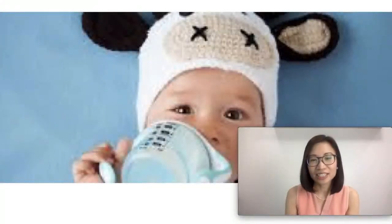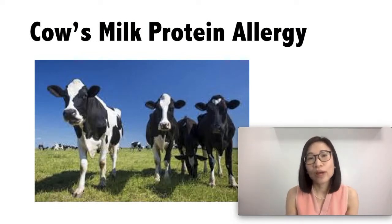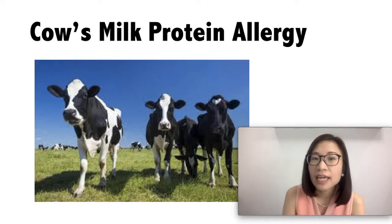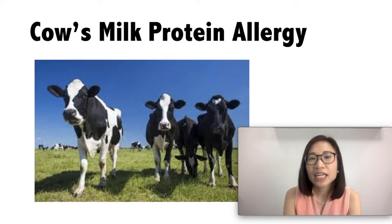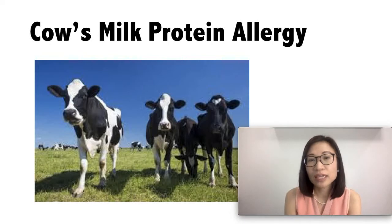So what is cow's milk protein allergy? It is a common allergy found in babies. It is usually seen in seven percent of babies who are less than one year old, and most children grow out of it when they turn five. With cow's milk protein allergy, it usually starts when the baby is first introduced to cow's milk, either when they first start taking formula or when they start taking solid foods.